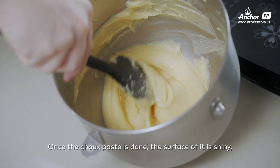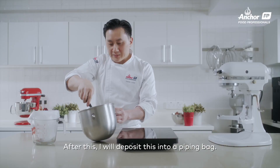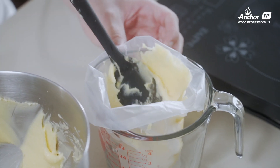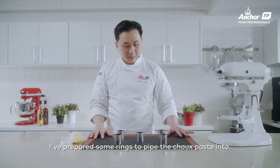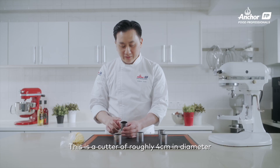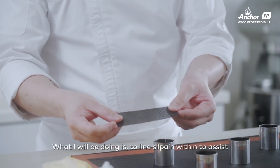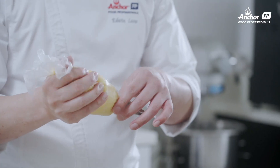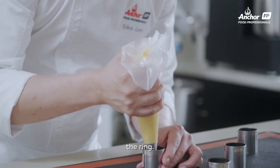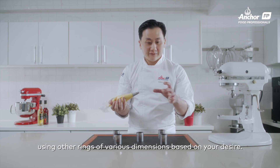Once your choux paste is done, you will have a very shiny choux paste as you can see. I will deposit it into a piping bag. I have prepared some rings that I will pipe my choux paste into. This is a cutter of about 4 cm diameter and 4.5 cm height. I'm using a silpat mat to help control the rise of the choux puff inside. I'll pipe roughly about one third of the ring. You can also explore different rings of different sizes.